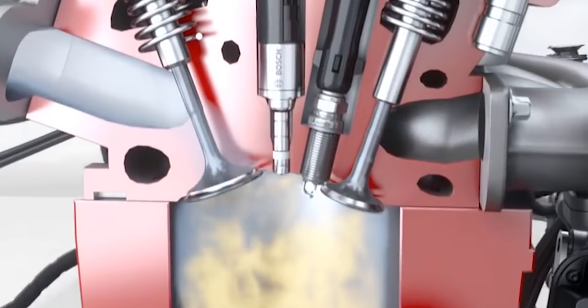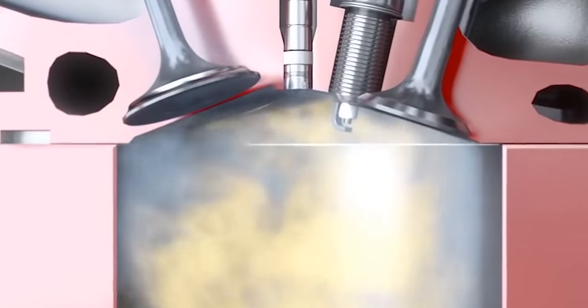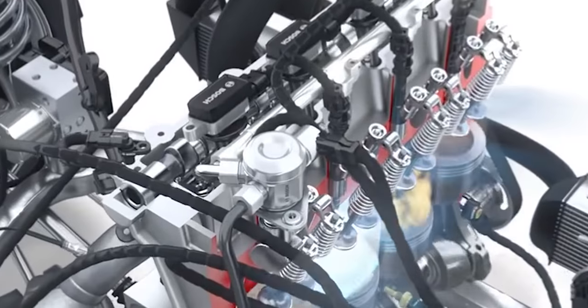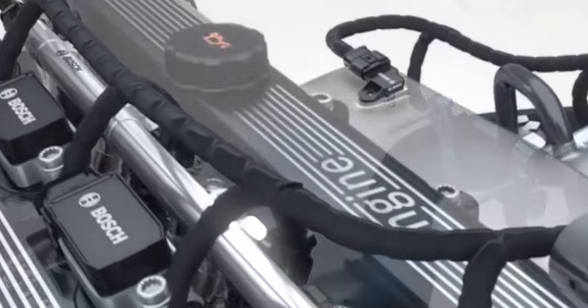The driving force behind the growth of direct injection is largely due to government regulation and consumer demand for increased fuel economy and emissions control. But there are some benefits for gear heads too. In order for the air-fuel mixture to properly burn, the fuel needs to be vaporized before the spark. As a result, direct injector engines use a secondary fuel pump that takes the low pressure fuel from the tank and cranks up that pressure anywhere from a few hundred to a few thousand PSI. That high pressure fuel improves atomization and vaporization, which cools the combustion chamber and allows for more aggressive tuning while minimizing potential engine damage.